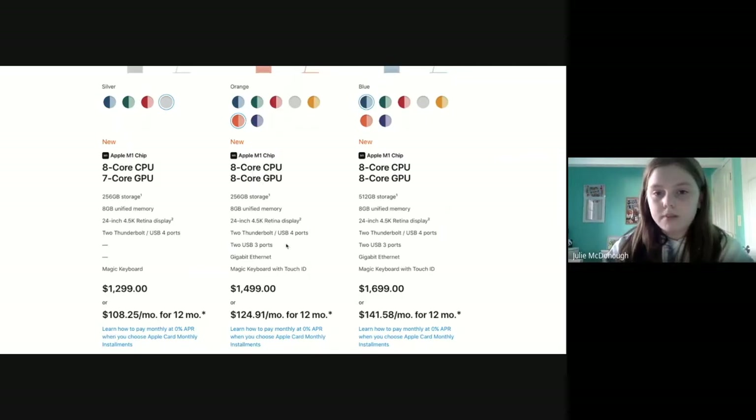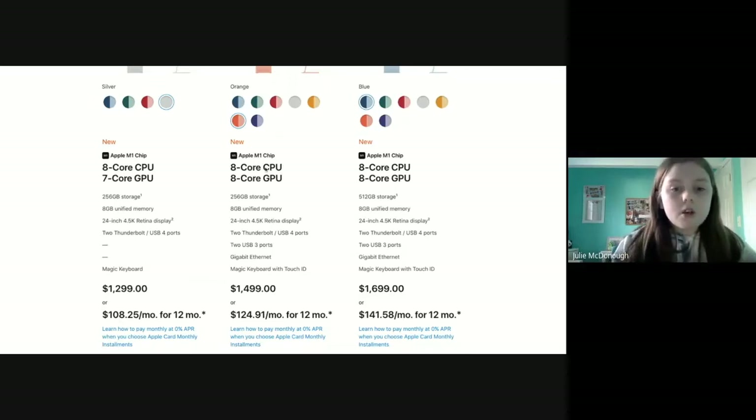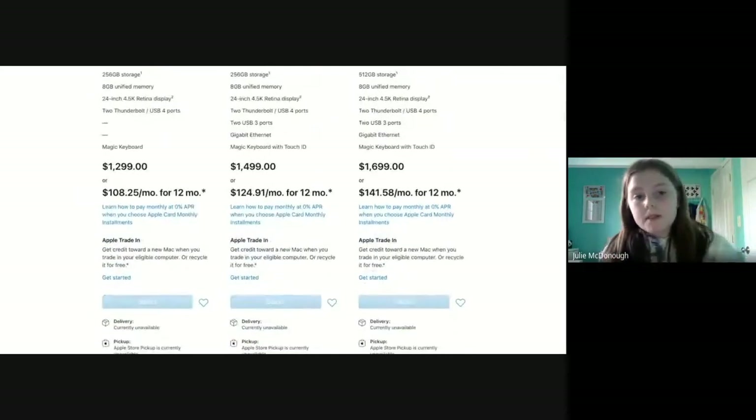The two higher-end models have the magic keyboard with Touch ID, Gigabit Ethernet, two USB 3 ports, two Thunderbolt USB 4 ports, the 24-inch display, 8 gigabytes of memory, and either 256 or 512 gigabytes of storage. The 8-core 7-core model does not have the two USB 3 ports, Gigabit Ethernet, or Touch ID.